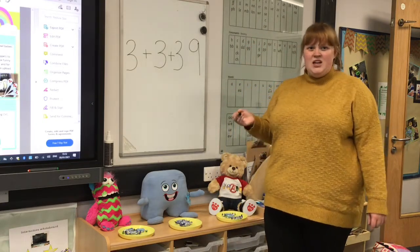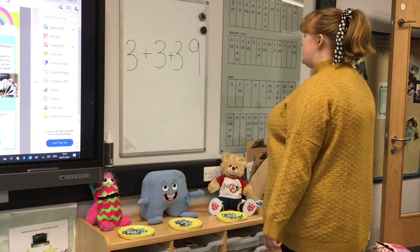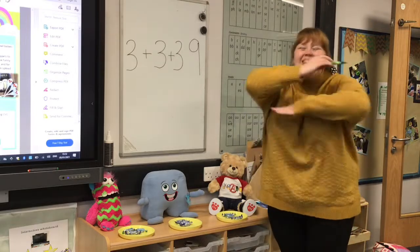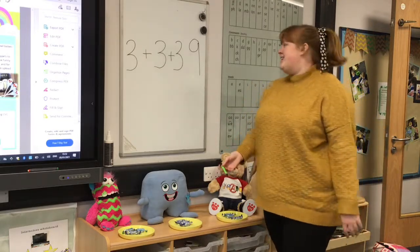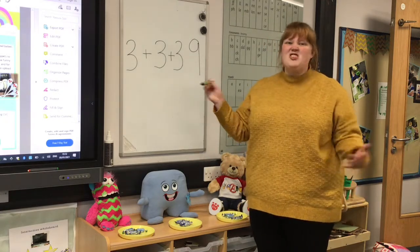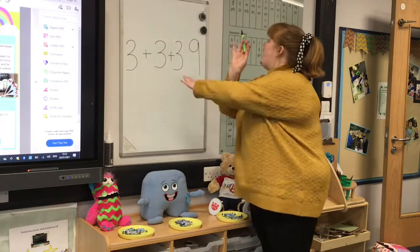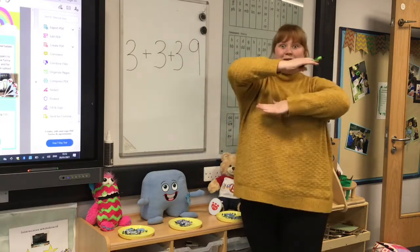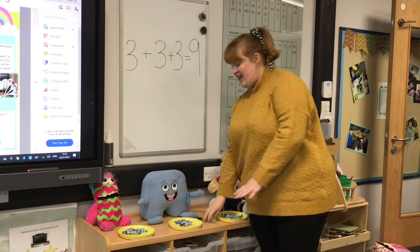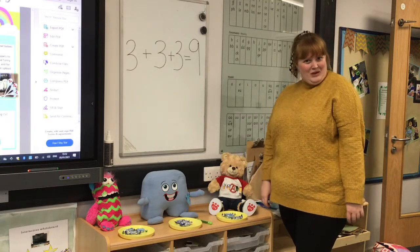I think you've forgotten something, Miss Ransom. What is it? What's the other side? You don't need another add. I've forgotten my equals! We sometimes forget that one but it's okay because I can add it in now. I'll just correct my mistake. So three, add three, add three equals nine. Well done. Quite proud of myself, it's quite tricky.